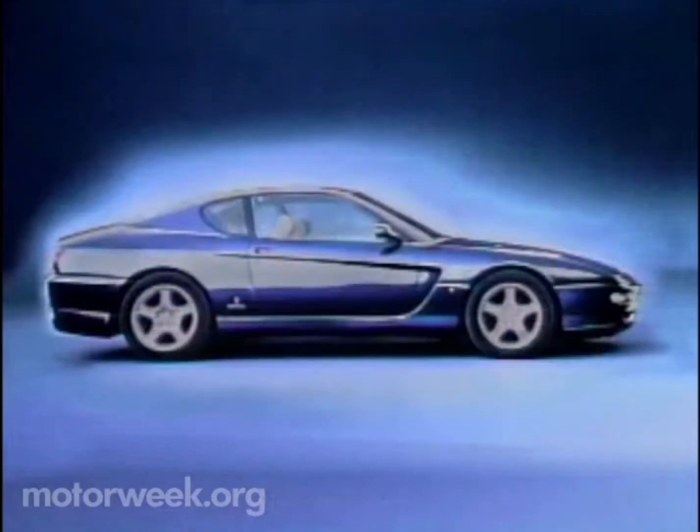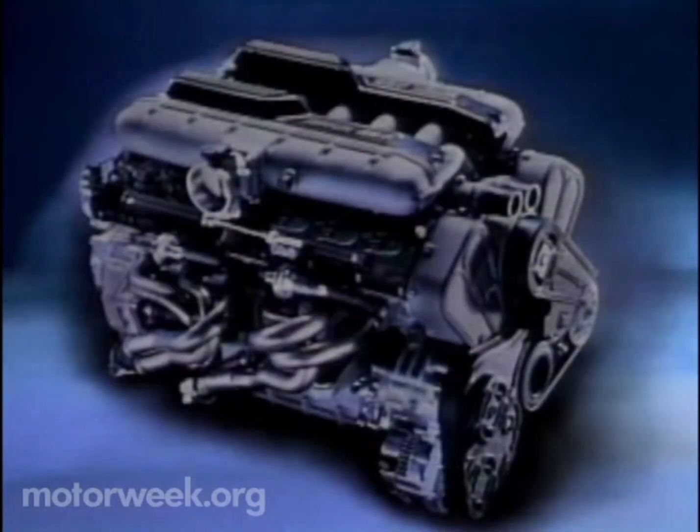The striking Pininfarina-designed car is named for the displacement of a single cylinder of its new V12 engine. Multiply all 12 of those 456cc cylinders and you get almost 5.5 liters and 436 horsepower.